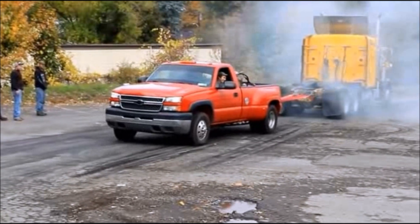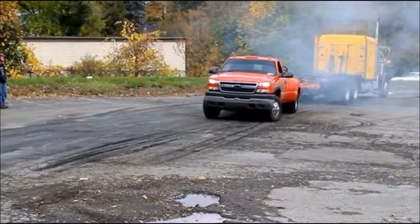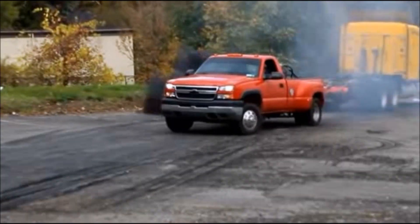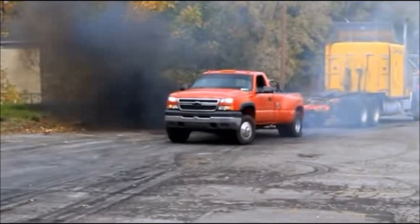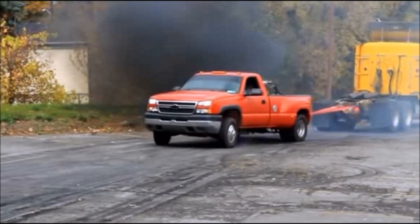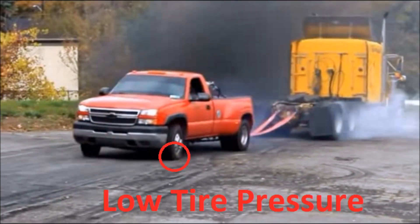A lot of it comes down to the skill of the driver. If the Tesla driver did nothing except push the pedal to the floor, maybe it shows that the system is idiot-proof — and honestly, I think that's a good thing. Towing can be dangerous. But this didn't show towing, it showed tugging. So no — it literally showed us nothing.